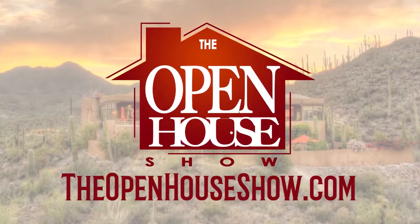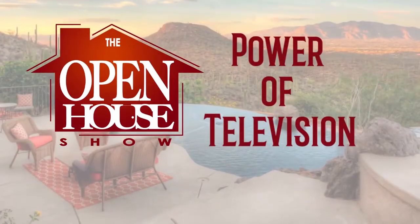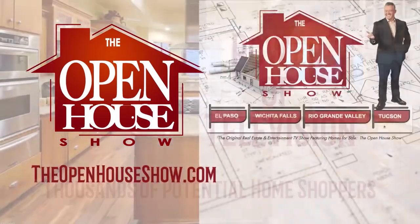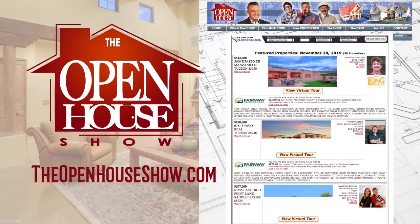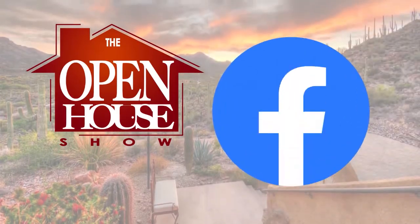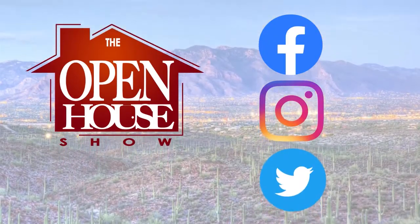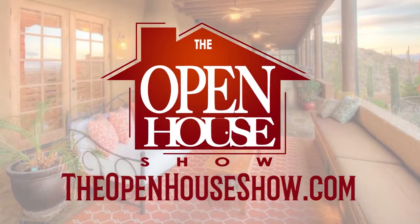Ask your realtor to feature your home for sale on The Open House Show. You're reaching an audience of thousands of potential homebuyers. We create a professional tour of each home posted on theopenhouseshow.com, simultaneously uploaded to Facebook, Instagram, and Twitter, vastly expanding the advertising reach. Ask your agent: please sell my home on The Open House Show.